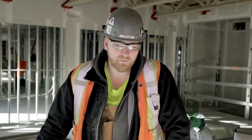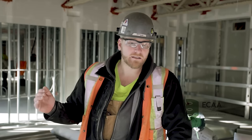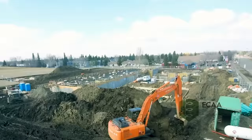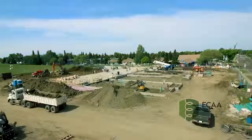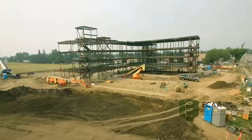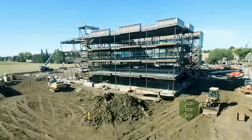Being an electrician is really neat because you get to start off right from ground zero. We're there when they start scraping the dirt off — we get our primary installations in and get the electrical vault going, so we're there right from when they break ground. Then we get into the concrete, and as the concrete's going in, we've got conduits running in the concrete and everything.